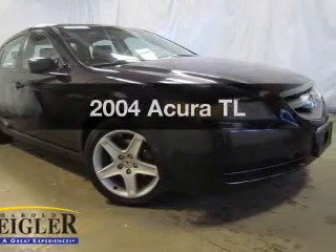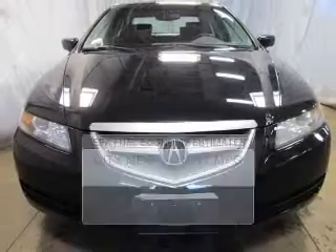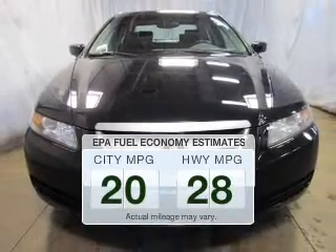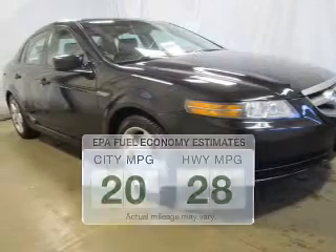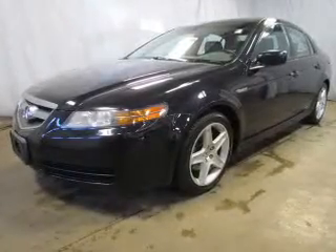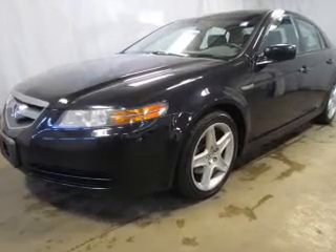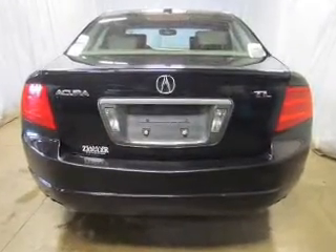Presenting the 2004 Acura TL — this is the set of wheels you've been looking for. Save your money and make fewer trips to the gas station with this fuel-efficient vehicle. The powertrain includes front-wheel drive with a reliable six-cylinder engine that responds smoothly to its five-speed automatic transmission. Premium wheels lend a distinctive appearance.